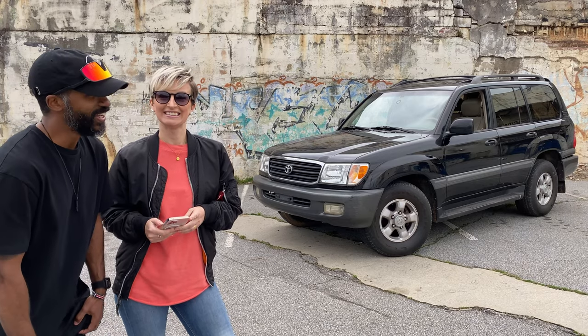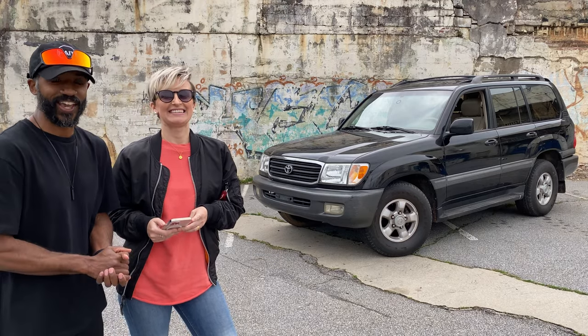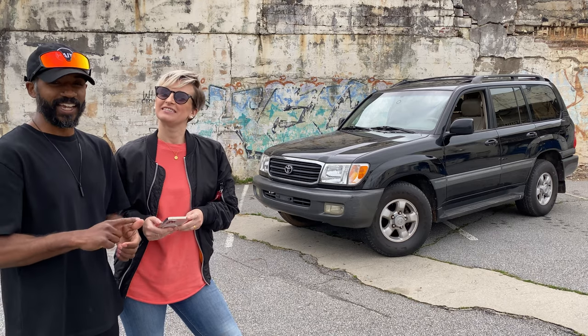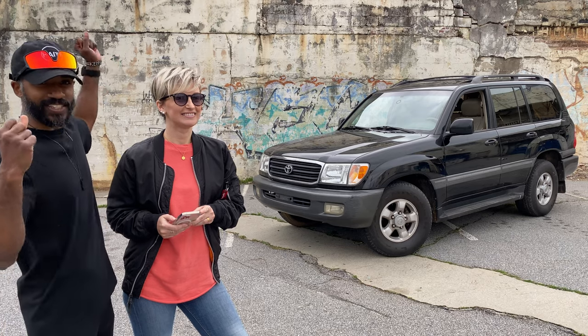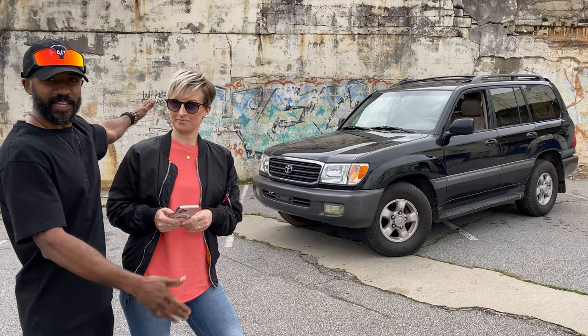Wow, that train was loud. We are KRT Life — with a Y — like, subscribe, comment, and all that kind of stuff. We finally got something to replace the 997, and it's right behind us. Coming up next.